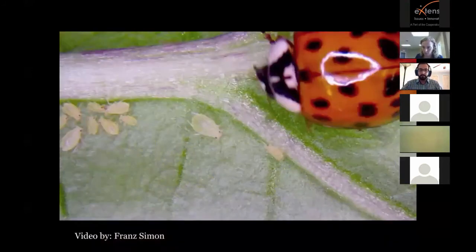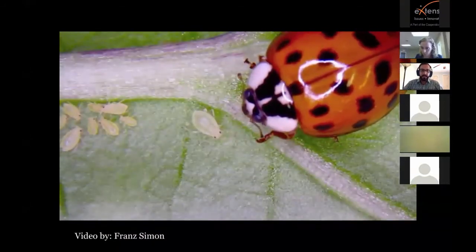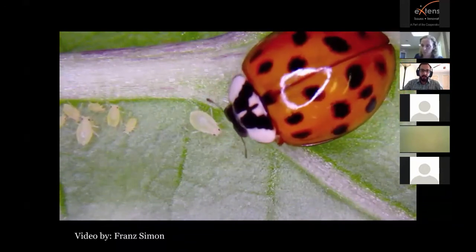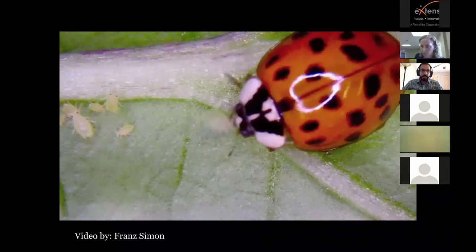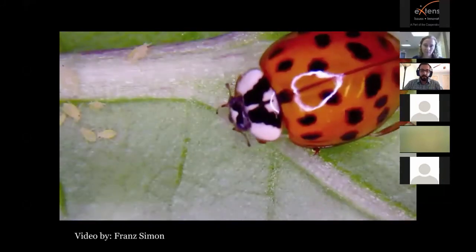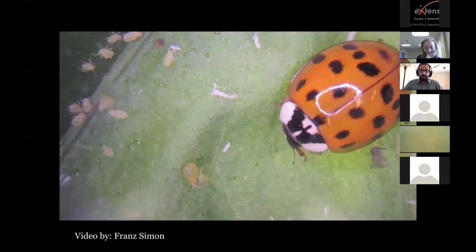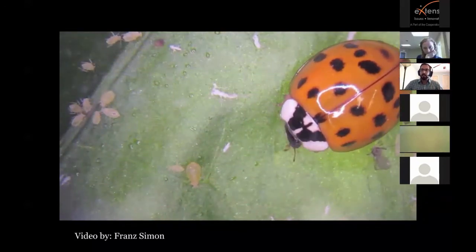Here's a lady beetle eating some aphids — you can see little droplets coming out of the cornicles of the aphids, that alarm pheromone warning other aphids of danger. You can see all the other aphids panicking. Lady beetles, especially adults, eat at least 30 to 40 aphids a day. The Asian multicolored lady beetle is considered one of the most voracious, though it's also considered a nuisance pest in houses — in the fall it will get into homes and build up its populations in the field.